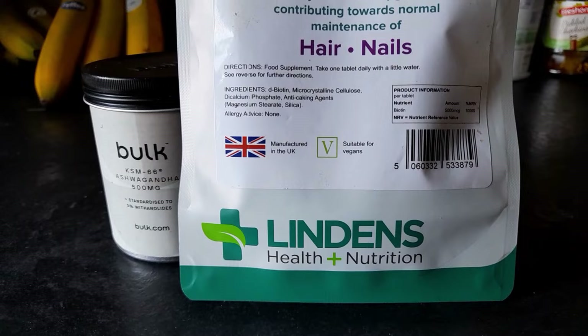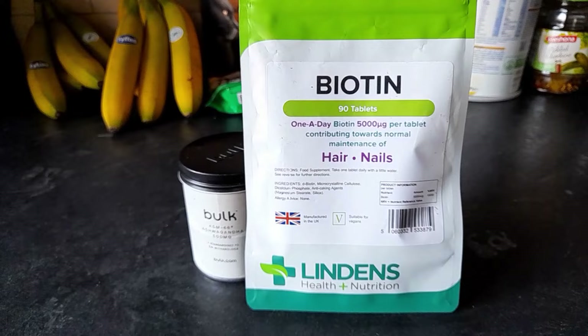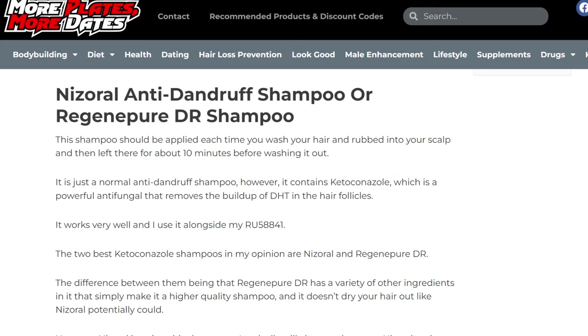Someone made a good point in the last video that promoting blood flow to the scalp is only part of the solution. You need to have the nutrients there in your blood to help with growth in the first place, and that's where supplementation comes in. Things like biotin are said to be more effective if you're starting off with a deficiency, and the same could be true for the others like zinc, magnesium, omega 3 and vitamin D. The Nisarol shampoo is used once a week and it's left in for 5 minutes before rinsing — it's a tip I got from a website called More Plates More Dates. The active ingredient is ketoconazole and that's meant to remove the build-up of DHT on the hair follicles.